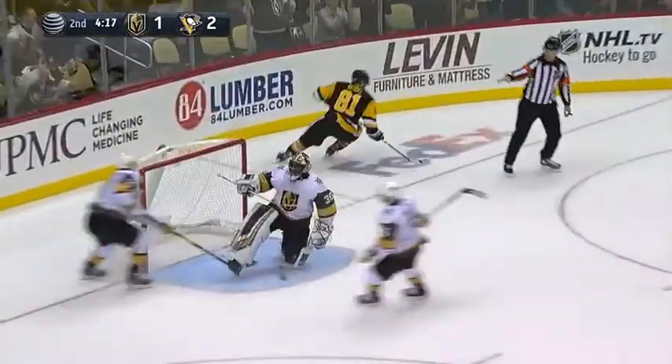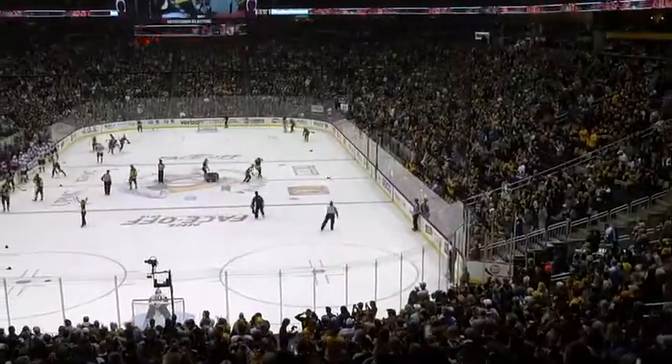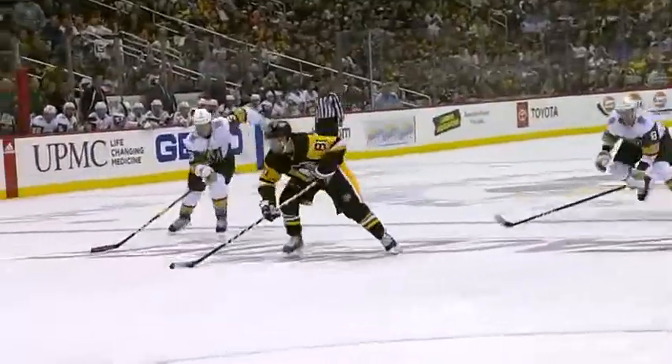Oh, here we go! Kessel looking for three — and he scores! Kessel does it again! Natural hat trick and it's 3-1! You can see he got a glove on it, but not enough. Overpowering snapshot from Phil Kessel — called it the natural hat trick.